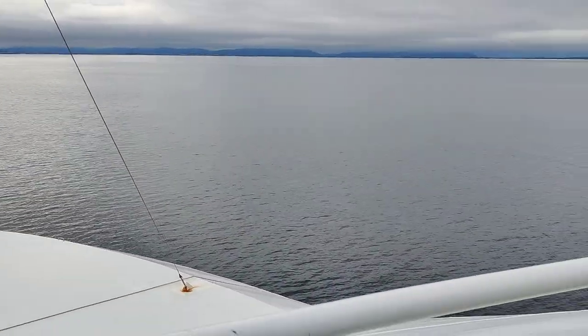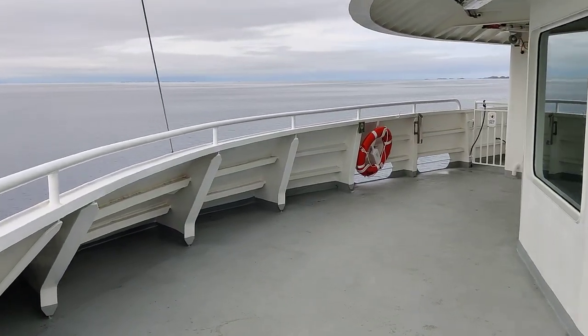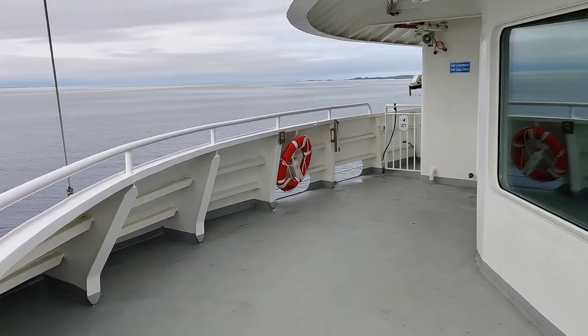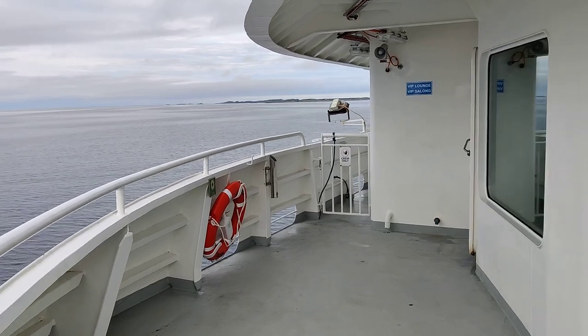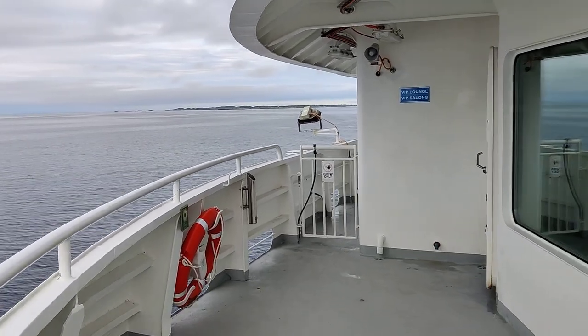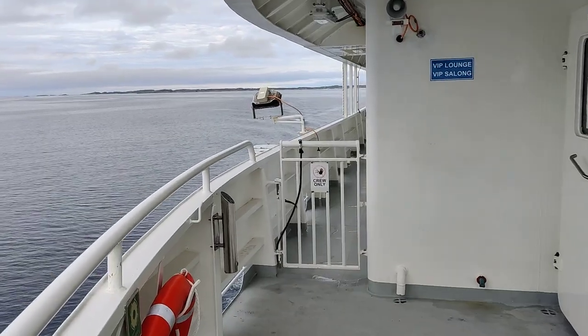The services on the ferry are what you'd expect from a short ride like this. There are toilets and a small café where you can buy sandwiches, drinks, and coffee — things like that.